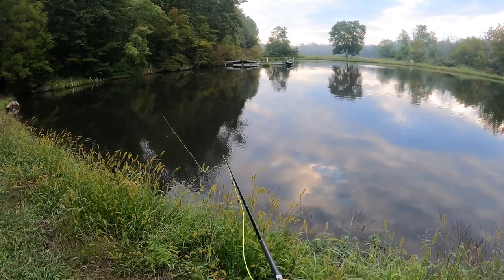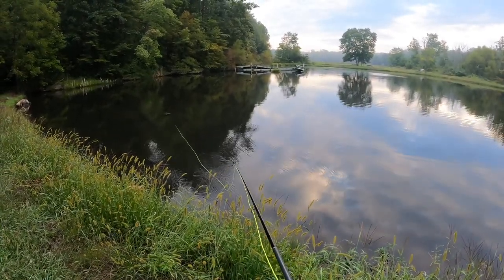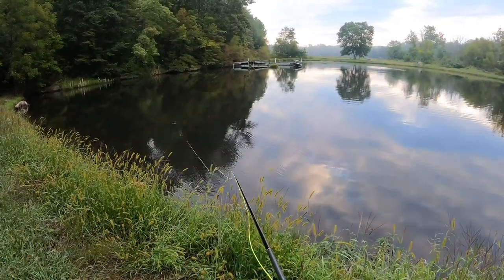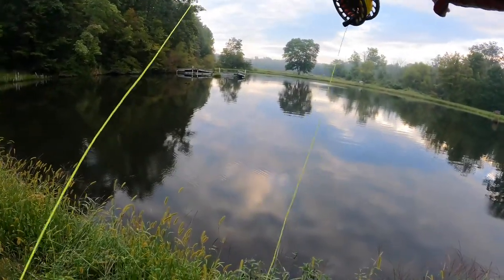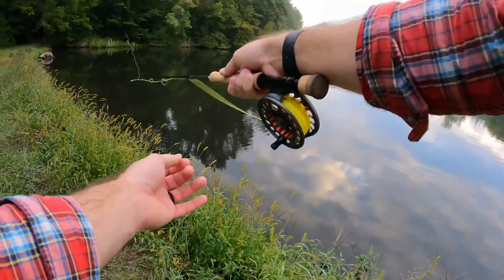Unlike trout fishing, with bass the fly selection doesn't matter nearly as much. Of course you want to try to mimic what is out there, but with something like this it's like you can just try a bunch of different things. One bass might go for it whereas another just might not.